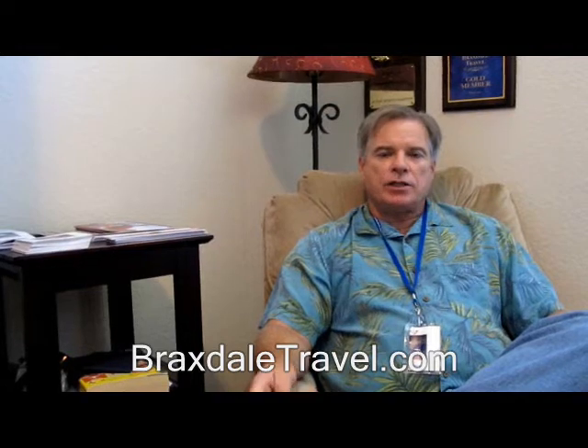Hi, my name is Billy Braxdale and I own Braxdale Travel. I wanted to share a few things with you today about a question that I get very often. That question is: where's the best place to stay on a ship?